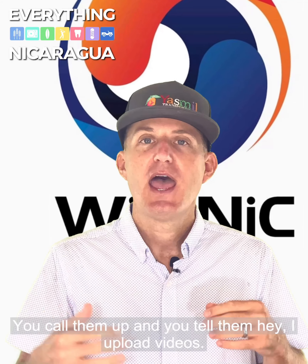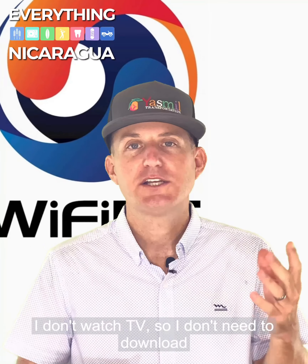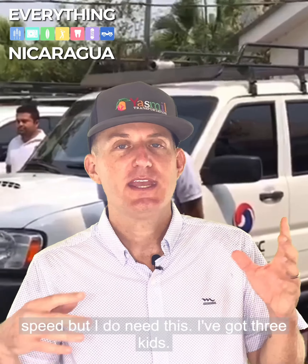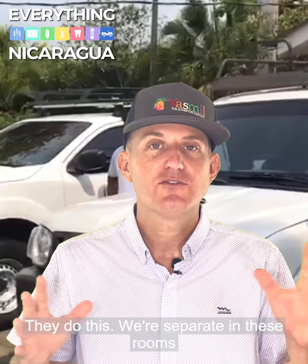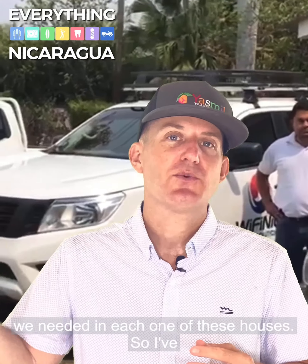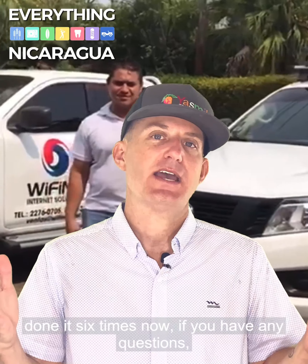There's a lot more to it, but Wi-Fi Nick can definitely help you out. You call them up and tell them, 'Hey, I upload videos, I don't watch TV so I don't need download speed but I do need this. I've got three kids, they do this, we're separated in these rooms.' And they came and delivered the package that we needed in each one of these houses. I've done it six times now.